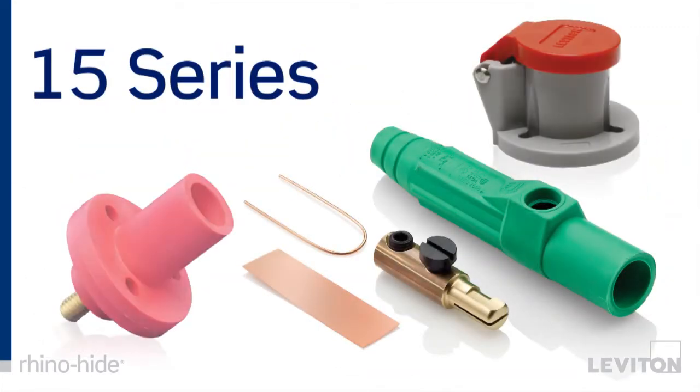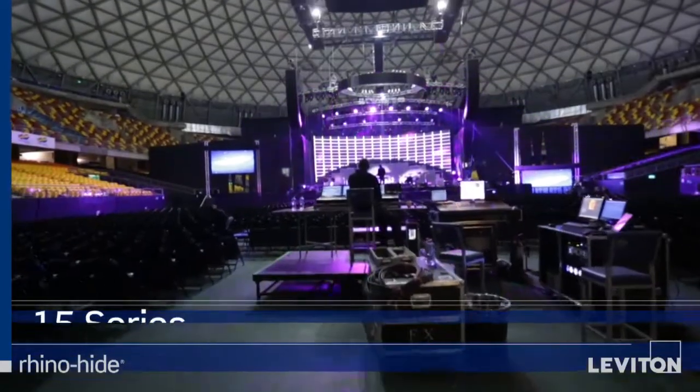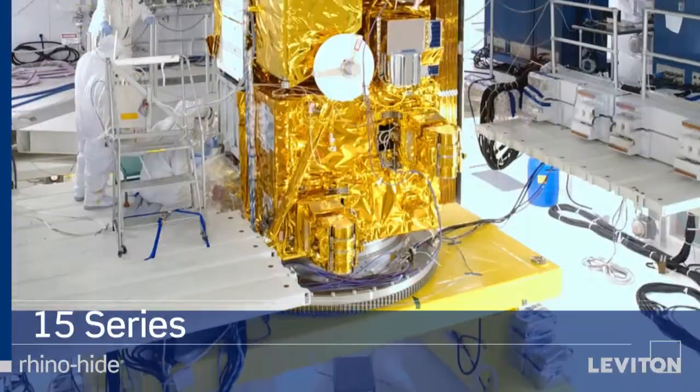RhinoHide 15 series devices are for applications requiring up to 150 amps and 600 volts AC or DC. This includes equipment used by the entertainment industry and in laboratories.